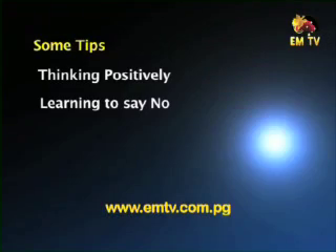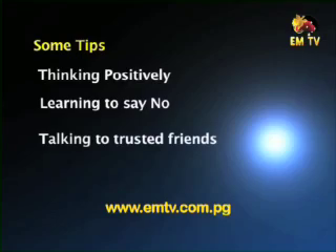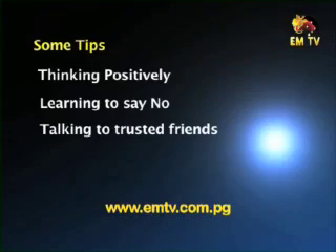Learn to say no to drug, alcohol, and sex. Number three: talking to trusted friends or good relatives who are trustworthy — especially parents — and pastors or good friends you can trust. You can talk about your school matters, stress, and what is bothering you. Talking to a trusted friend is very, very important.